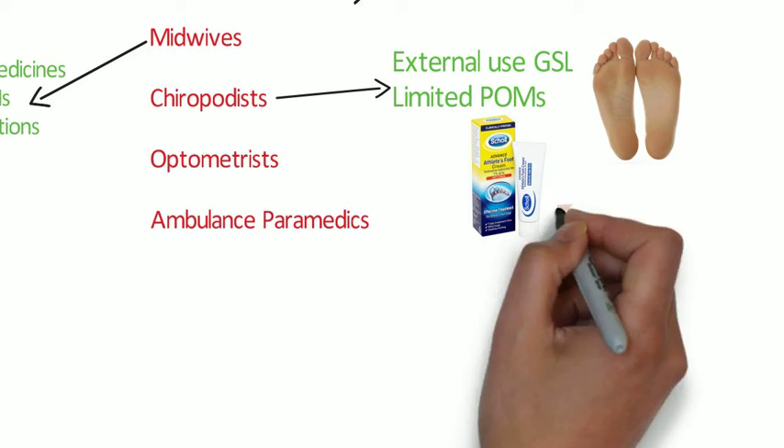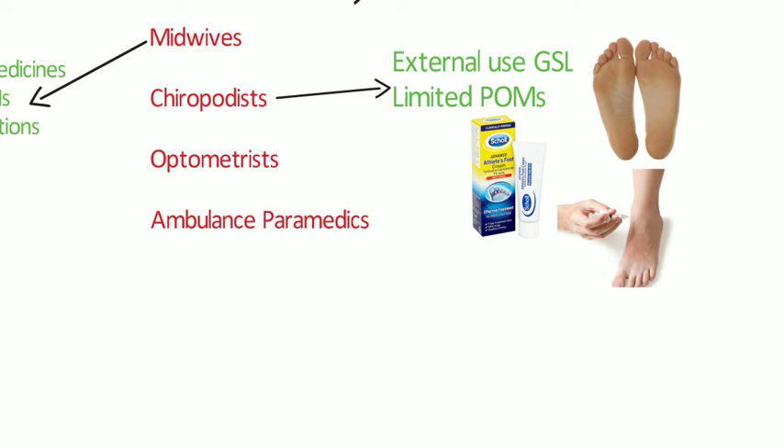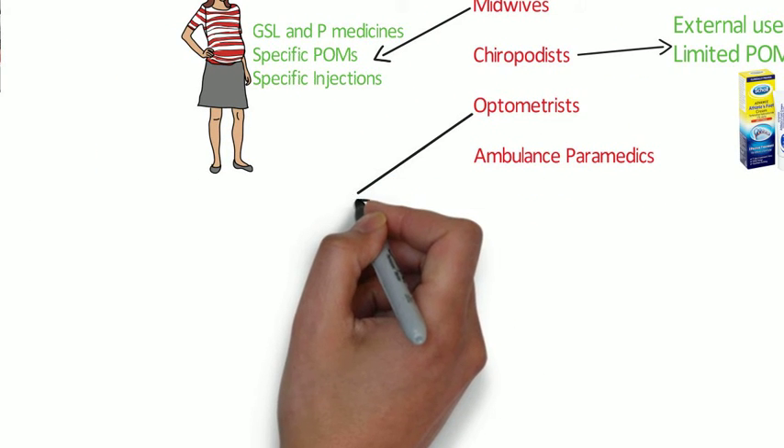Chiropodists also have exemptions on both sale and supply of certain medicinal products in the course of their professional duty, and also the right to administer certain injections provided they hold the necessary certificates of competence. If they don't hold the certificates, they cannot sell or supply certain medicines such as co-codamol, ibuprofen, antifungal treatments and topical hydrocortisone. But they can still sell and supply some medicinal products. If a chiropodist holds a certificate of competence in the use of analgesics, they may administer certain injections — generally local anaesthetics.